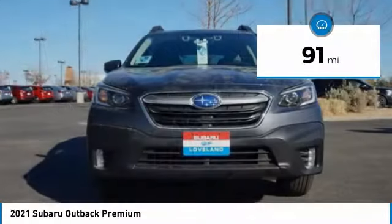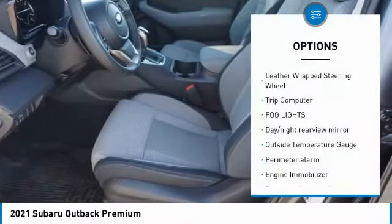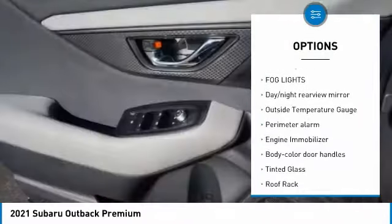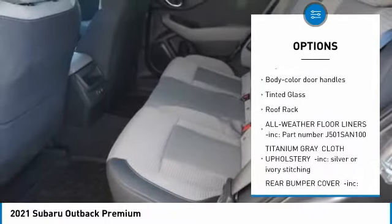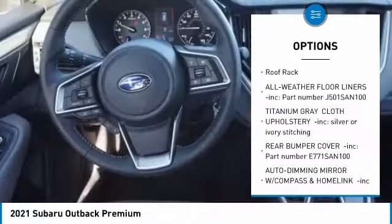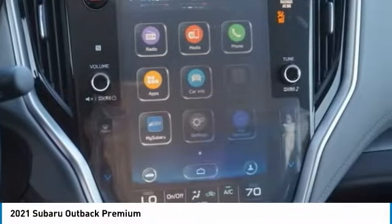This vehicle has less than 100 miles. Here are some of this vehicle's great options: leather-wrapped steering wheel, trip computer, fog lights, day-night rear-view mirror, outside temperature gauge, perimeter alarm, engine immobilizer, body-color door handles, tinted glass, roof rack.